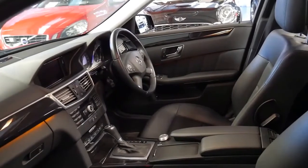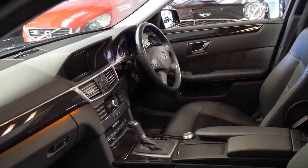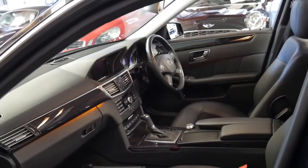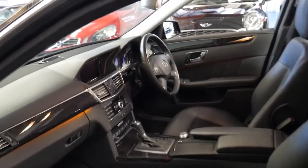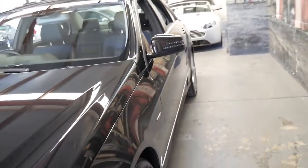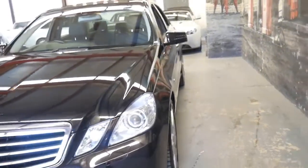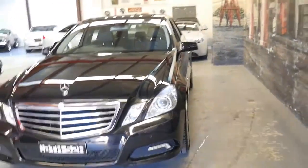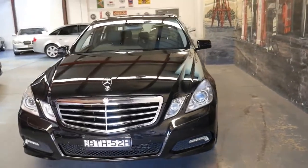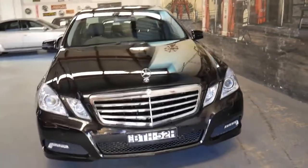It's got dual zone climate control and blind spot assist. It can even tell by your driving through the steering wheel if you're getting tired, and a message will come up saying pull over and have a break. If you start to deviate from your lane the steering wheel will vibrate as well — and you can't trick it because I've tried.